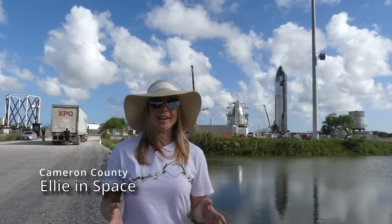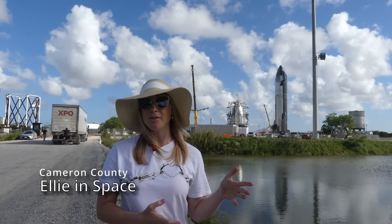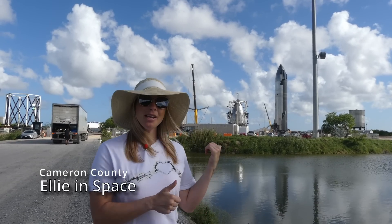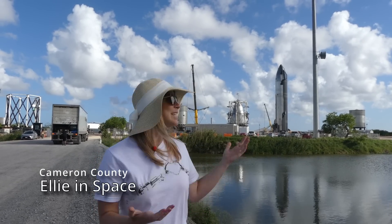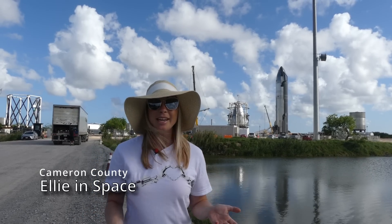I wanted to show you an area I've actually never seen before because this wasn't being used for this purpose last year when I was here. Here behind me used to be Massey's Gun Range and as you can see it has been transformed into a rocket testing facility.